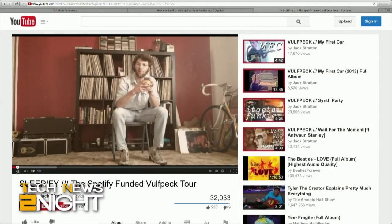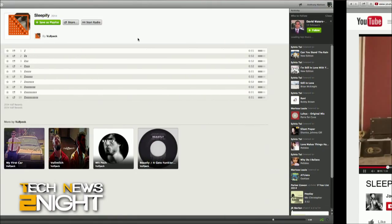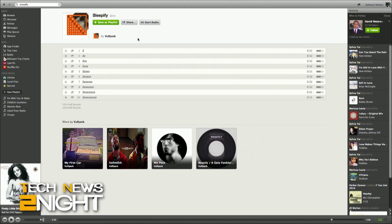Rock band Wolfpack wants to make enough money from Spotify to not only cover the cost of an upcoming tour, but to not have to charge any admission to any of their shows. So they've released an album of complete silence. The band is encouraging fans to listen to it on loop while they sleep. The album is called Sleepify — it's 10 tracks, 316 seconds long. Since Spotify pays Wolfpack half a cent per stream, the band calculates that users can help them earn $4 by streaming Sleepify on repeat while sleeping for seven hours.